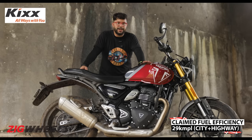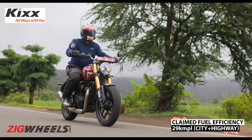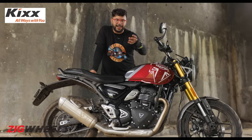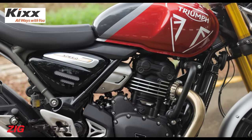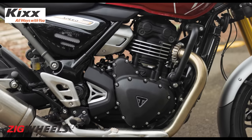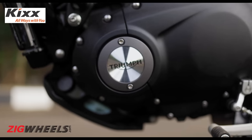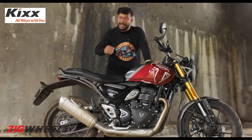Claimed fuel efficiency figures for this bike are 29 km to the liter — Bajaj claims this is achievable with a healthy dosage of city and highway riding. The elephant in the room is whether or not this is a redesigned Dominar engine. Well, the answer is no. Bajaj and Triumph engineers used the same bore dimension as a starting point, and everything else is virtually different. So you don't have anything in common with the Dominar engine, and it shows.